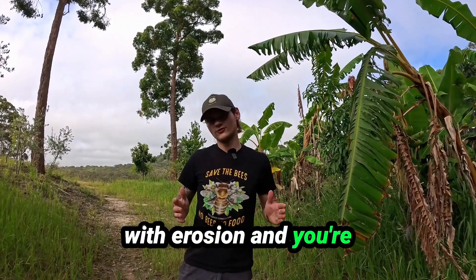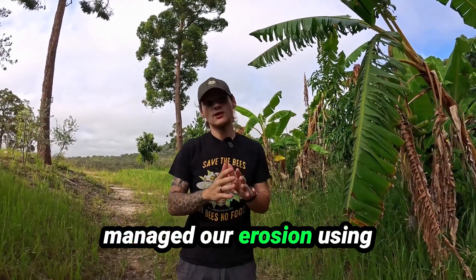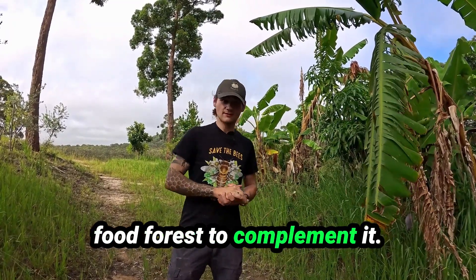Does your property suffer with erosion and you're wondering what to do? I'm going to show you how we managed our erosion using swale systems and a massive food forest to complement it.